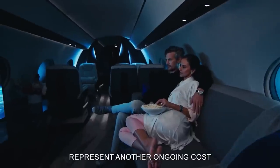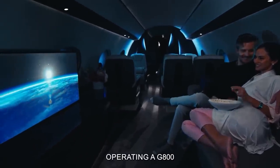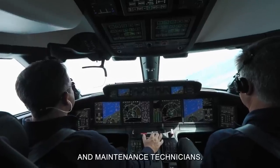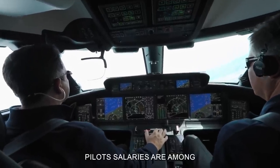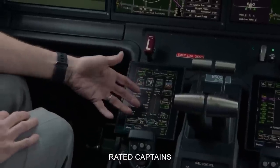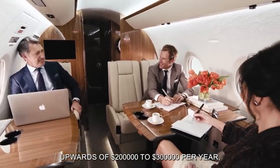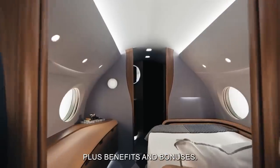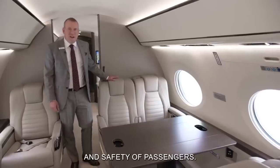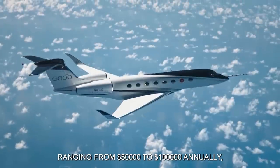Crew expenses represent another ongoing cost for Gulfstream G800 owners. Operating a G800 typically requires a skilled crew consisting of pilots, flight attendants, and maintenance technicians. Pilot salaries are among the most significant crew expenses, with experienced Gulfstream-rated captains commanding salaries upwards of $200,000 to $300,000 per year, plus benefits and bonuses. Flight attendants also play a crucial role in ensuring the comfort and safety of passengers, with salaries ranging from $50,000 to $100,000 annually.